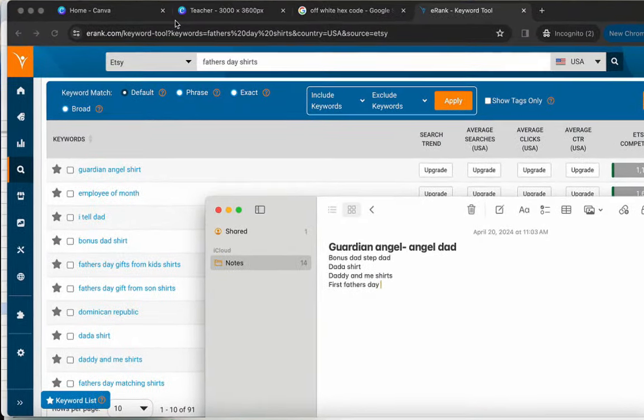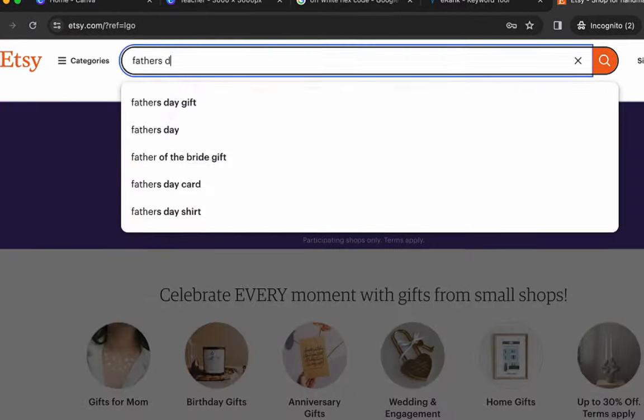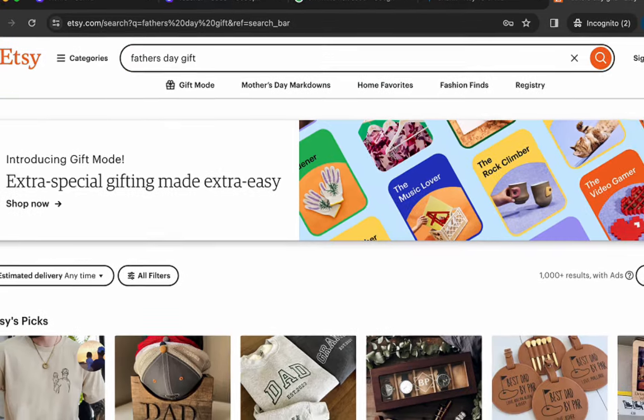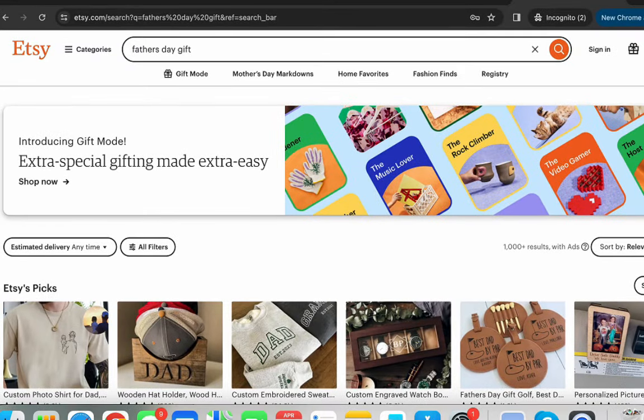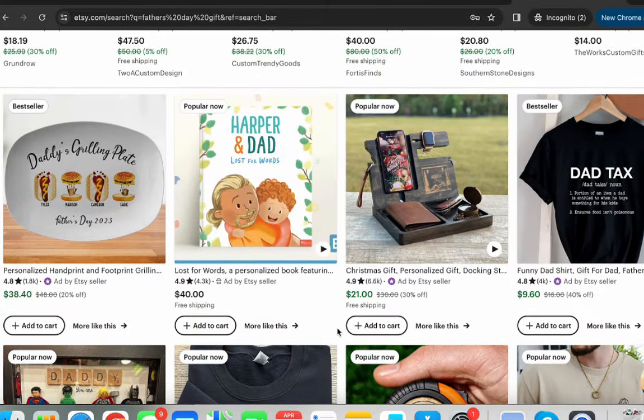Next we go to Etsy and search 'Father's Day gift' — I prefer 'gift' because it gives a broader search than just t-shirts or sweatshirts. I always research in an incognito window because Etsy learns your browsing patterns and will start serving you the same types of results if you don't.